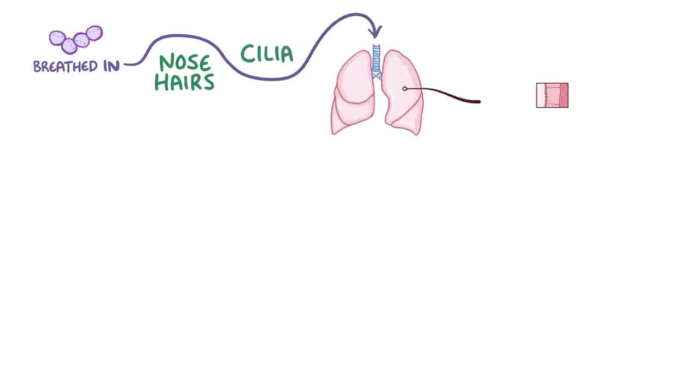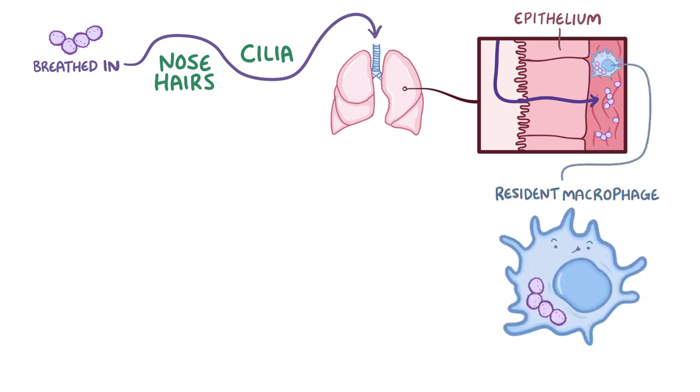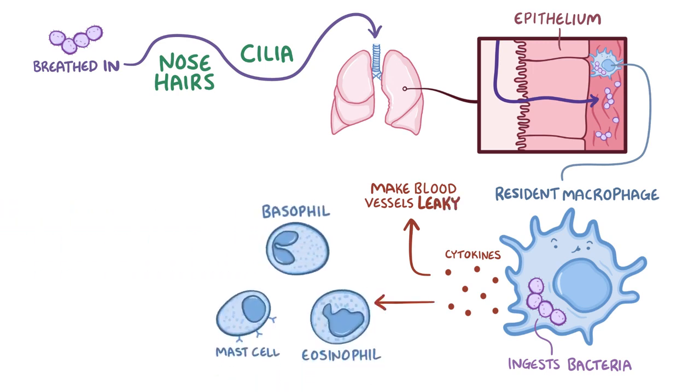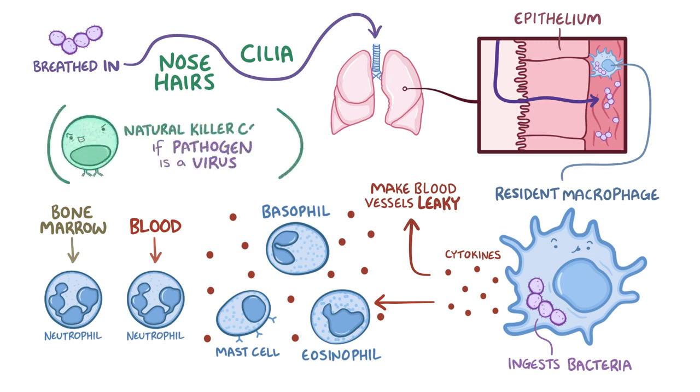Now let's go through a complete immune response with a bacterial pathogen in the lungs. The bacteria gets breathed in, slips past nose hairs and cilia in the airways, and penetrates the epithelium layer of the lungs. Once in the lung tissue, the bacteria starts to divide. A resident macrophage ingests the bacteria and releases cytokines, which start the inflammatory process by making blood vessels leaky and attracting eosinophils, basophils, and mast cells — which release their own cytokines and granules, amplifying the inflammation. Neutrophils from the blood and fresh ones from the bone marrow dive into the tissue to join the battle. If the pathogen were a virus, natural killer cells would help destroy infected cells. This is all part of the innate immune response.